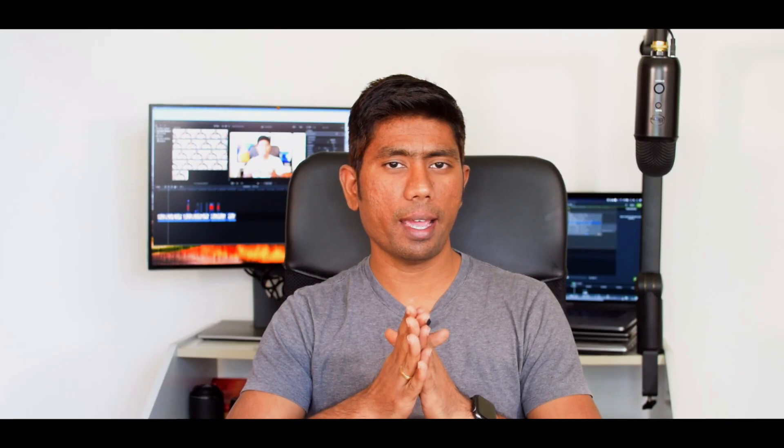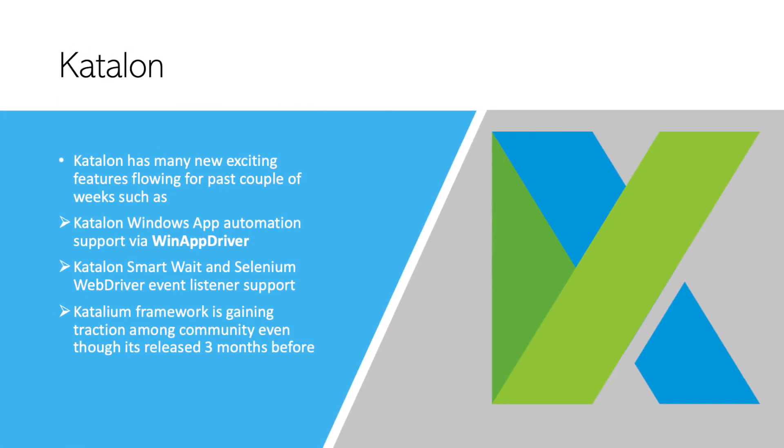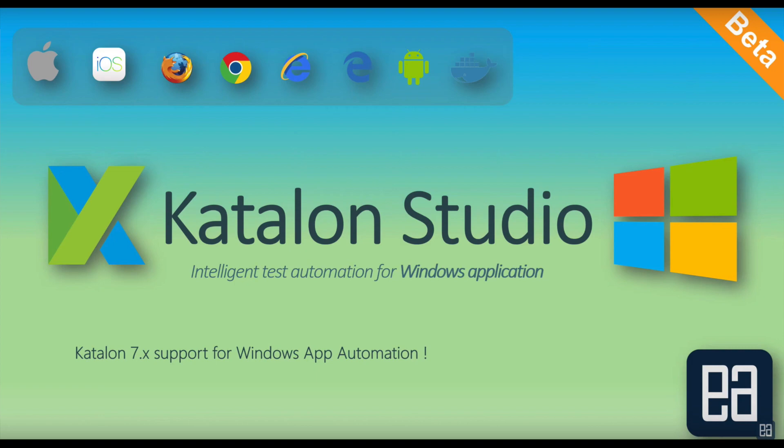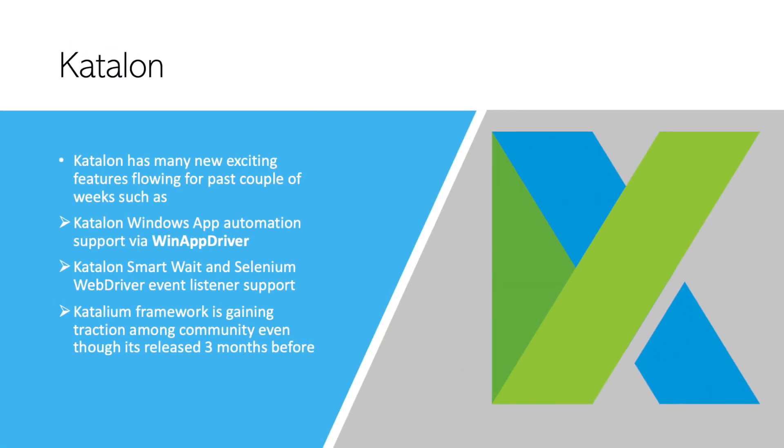The next tool is Katalon Studio. Katalon is pretty popular and I've released many different videos on it. Katalon is not stopping when it comes to releasing updates to the community. In recent days, Katalon started supporting Windows application automation using WinAppDriver — I've already released a video on that. WinAppDriver is pretty awesome, and its support within Katalon is very good. There are still a few bugs in Katalon Studio, and that's why Katalon 7 is still in beta. Katalon's smart wait and Selenium WebDriver event listener support is also very cool, as those are things the automation testing community has been waiting for.